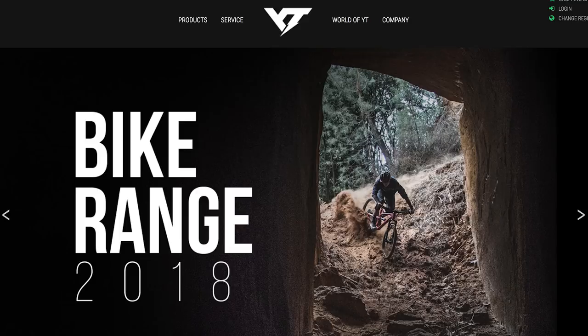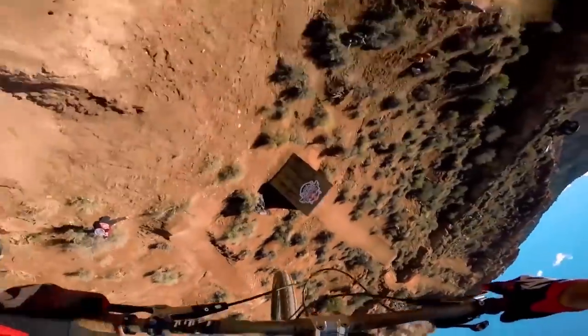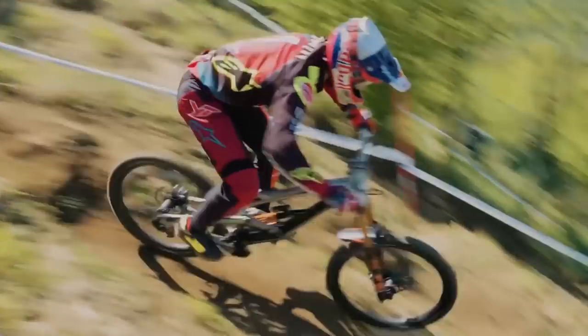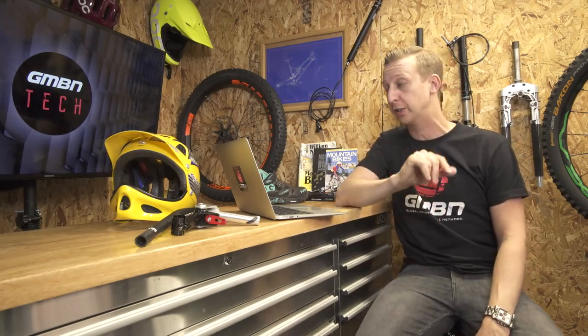Now it's time for tech news. First up, YT Bikes have had a rebrand — their new 2018 range has gone live. They've got a really cool mini documentary on the site detailing how Marcus founded the company from scratch and went on to build a world-beating brand. If you haven't seen that, it'll be in the description below, so watch that after this show.